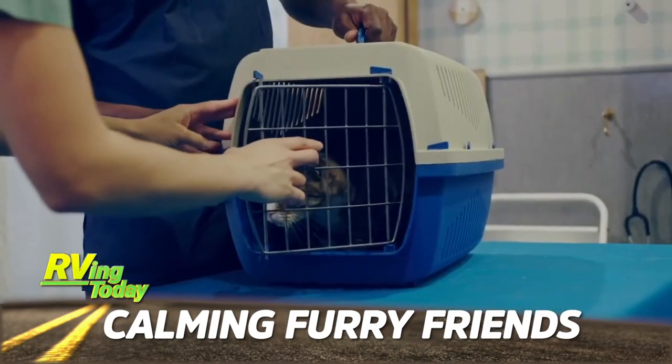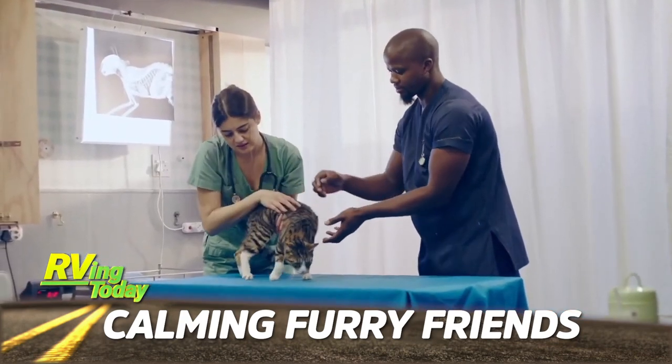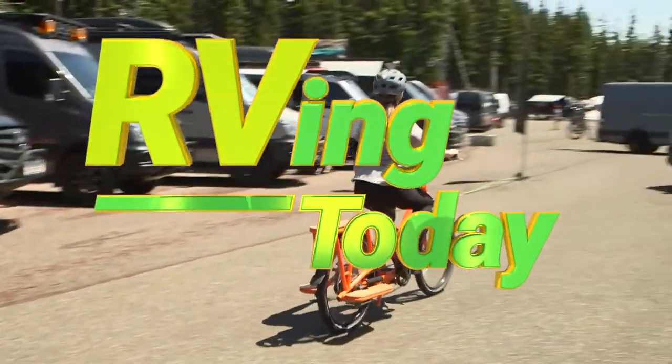Dr. Fitz explains what we should know about pet anxieties and what you can do to keep your pet calm and ready to enjoy their RV adventures. These stories and more on this week's RVing Today TV.